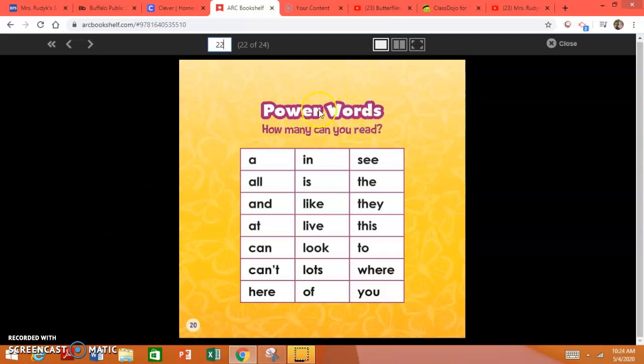It will help you with all of these power words. We call these power words or sight words. These are the words that are in this text: a, all, and, at, can, can't — and don't forget there's an apostrophe there that stands for an O — hear, in, is, like, live, look, lot, of, be, the, they, this, to, where, and you.